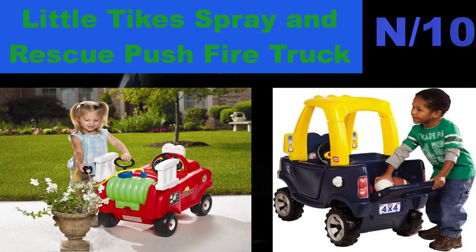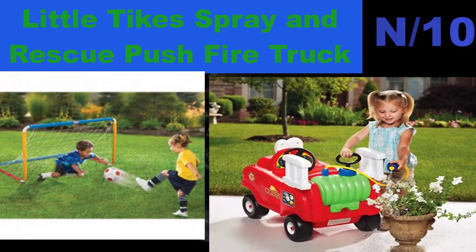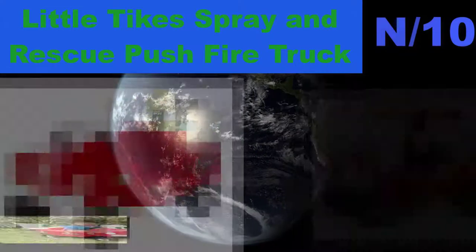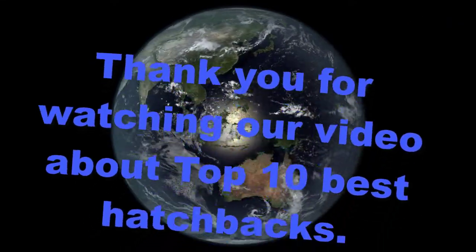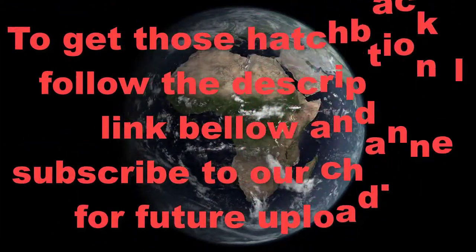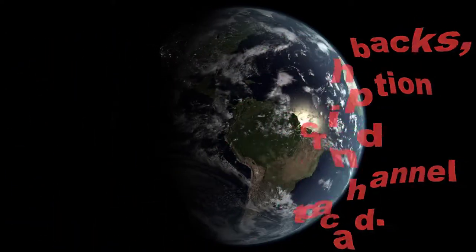List number 10 hatchback name: Little Tanks Spray and Rescue Push Fire Truck. Includes one fire truck and one removable fire hose. Little firefighters will ride to the rescue — foot-to-floor ride-on with a friendly smiling face, pressurized water tank and hose that really squirts water. Water tank is easily removed for easy filling. Thank you for watching our video about top 10 best hatchbacks. Follow the description link below and subscribe to our channel for future uploads.